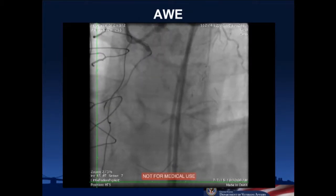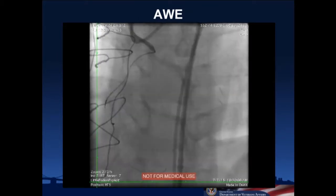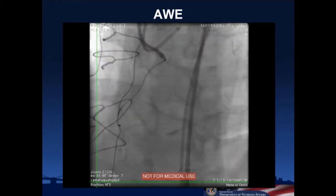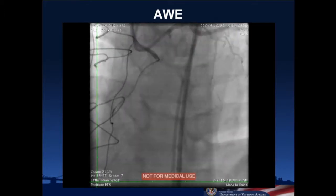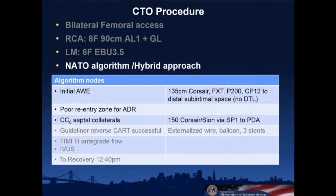This shot shows where we were with the wire: the Corsair is in the mid-vessel and the wire has gone out a right ventricular branch. You can see the target we're trying to reach in this LAO cranial view by injecting on the left side. We decided there was a poor re-entry zone for ADR mainly because of disease and a bifurcation down there, and that we were better off trying septal collaterals, even though they were CC zero — not entirely visible through their whole course.